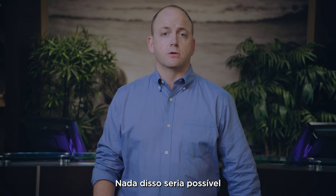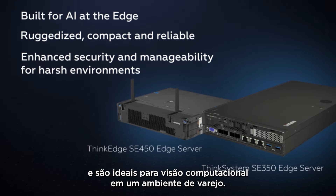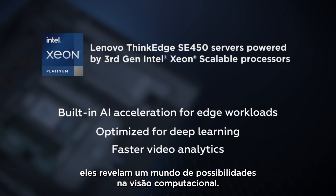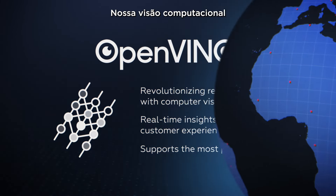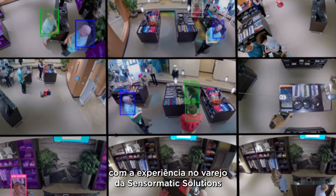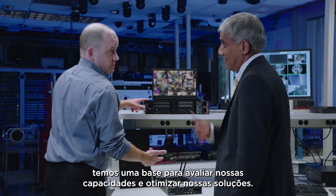None of this would be possible without top-of-the-line edge AI tools and scalable processors. Lenovo ThinkEdge servers are purpose-built products ideal for computer vision in a retail environment. Powered by Intel Xeon Scalable processors, they unlock a new world of possibilities in computer vision. The OpenVINO platform streamlines optimization for virtually any deep neural network configuration. When you combine Lenovo's global scale and Sensormatic Solutions' deep retail expertise with Intel's hardware-agnostic platform, it truly distinguishes our computer vision offerings in the market. And through the Lenovo AI Innovators program, we can benchmark our capabilities and optimize our solutions.